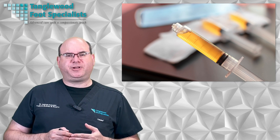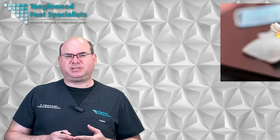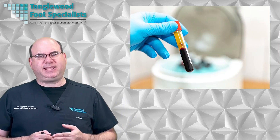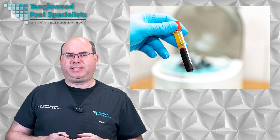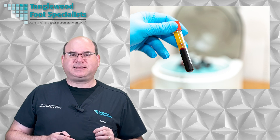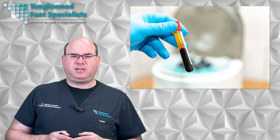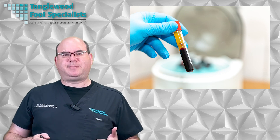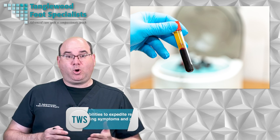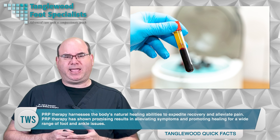As you consider PRP treatment for your foot and ankle issues, remember it doesn't only promote faster recovery, but also helps to reduce pain and inflammation. The process begins by withdrawing a small amount of the patient's own blood and placing it in a centrifuge to separate the platelets from other blood components. Once concentrated, the platelet-rich plasma is injected directly into the affected area of the foot and ankle. This stimulates healing and regeneration by releasing growth factors and attracting stem cells to repair damaged tissue. Overall, PRP therapy harnesses the body's natural healing abilities to expedite recovery and alleviate pain.